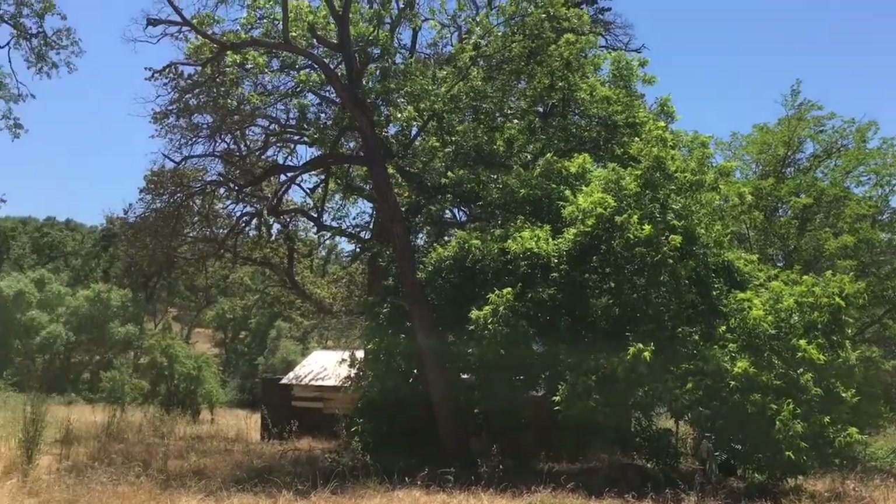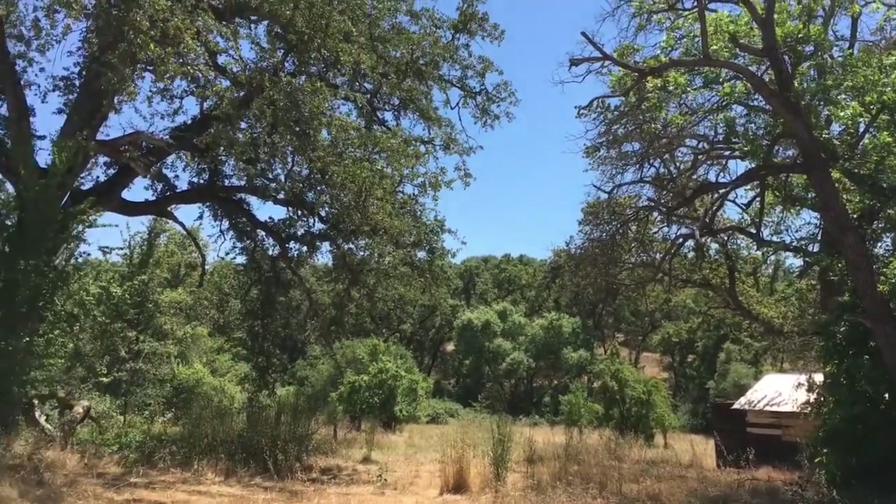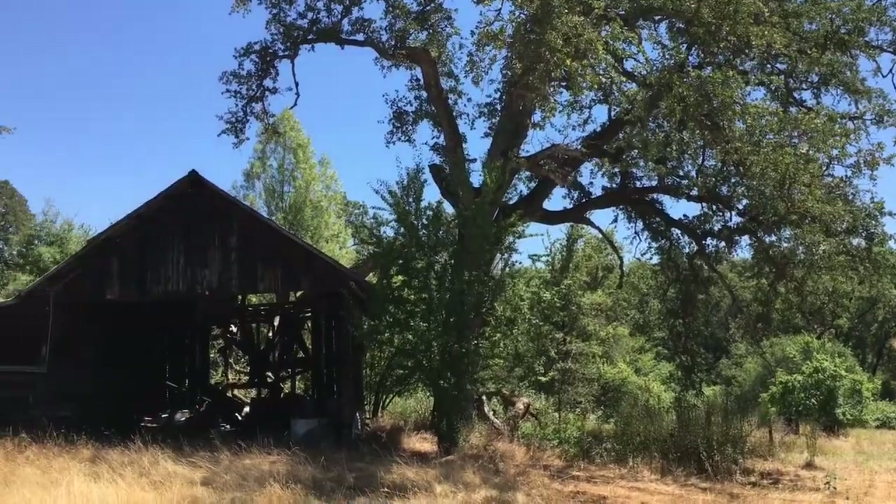There's an old house there that needs a little work, but could be used as a guesthouse. There's also an old barn here.